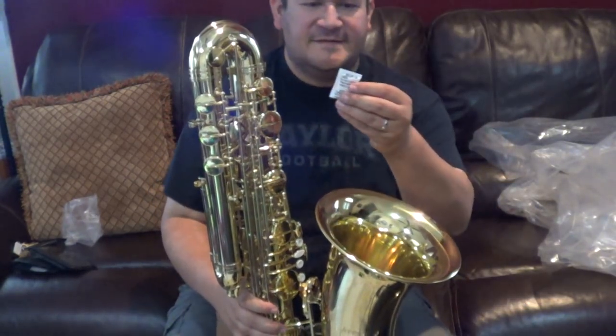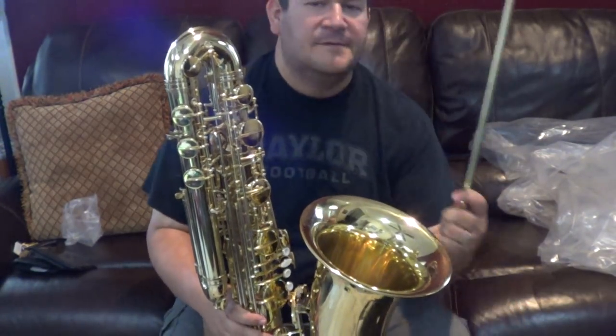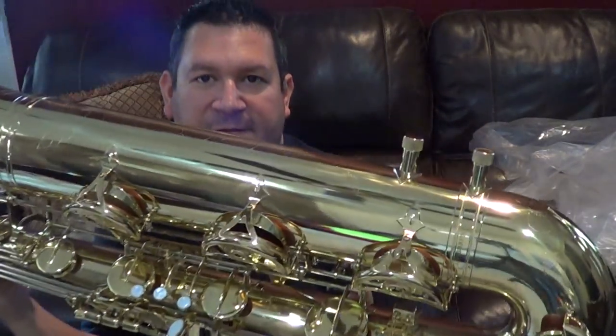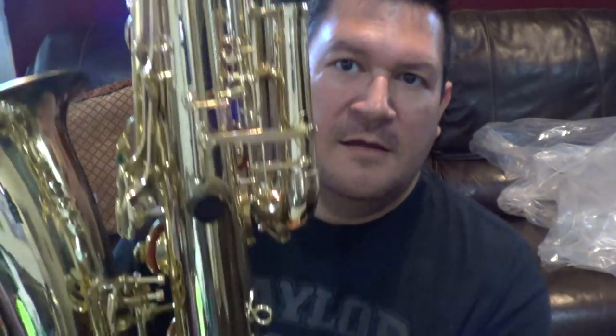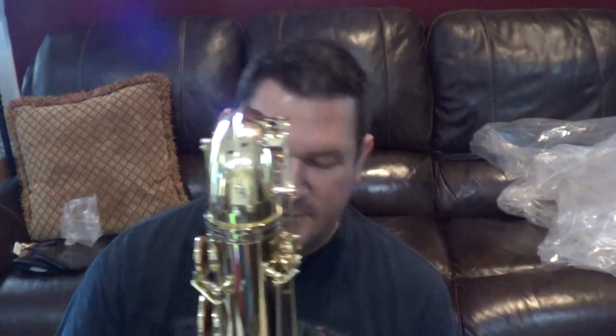It came with silica gel — do not eat this. It comes with a big floor peg, and there are spots for that peg right in the case. There's lots of extra bracing on this saxophone between the neck and the body, and a huge brace on the bottom.